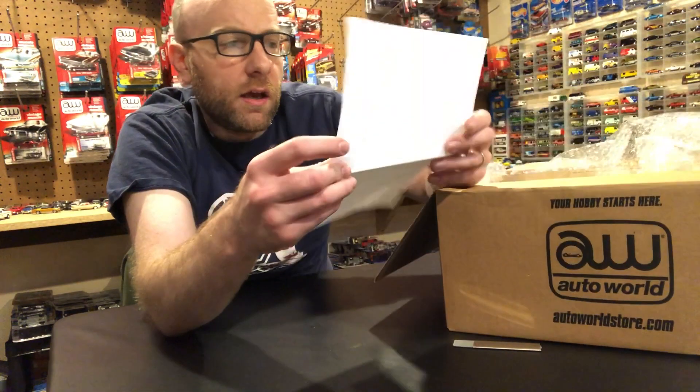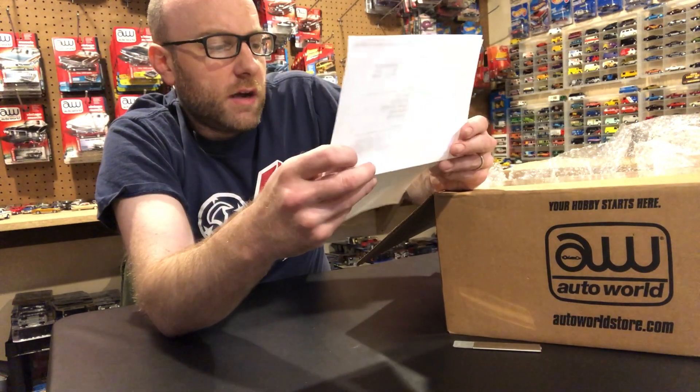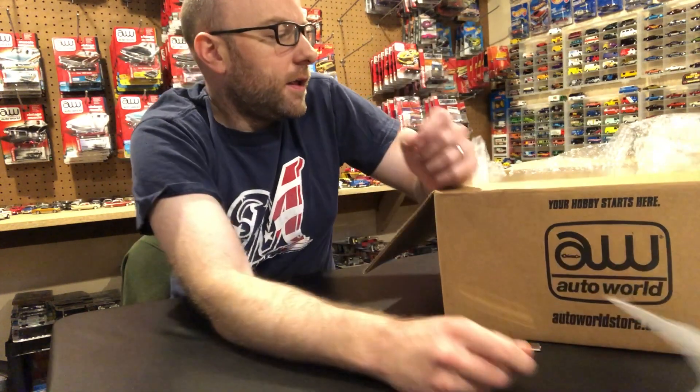It came with a little letter here saying thanks for your purchase — 'dear hobby enthusiast' — so there's that.